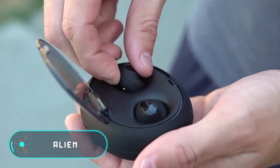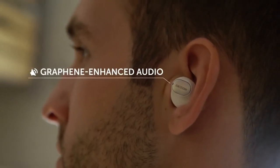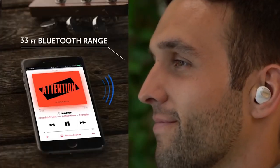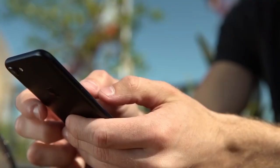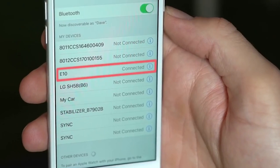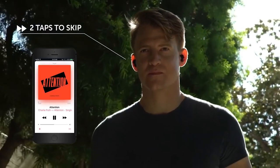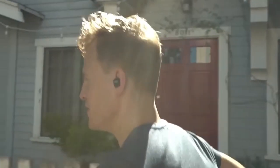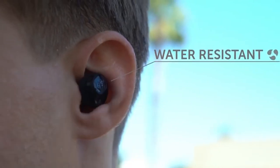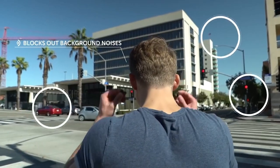Alien Earbuds. These waterproof wireless headphones stand out for their availability and economical price compared to similar devices. They also come with a charging case that allows you to store and recharge your headset when you're not wearing it. One charge of the battery guarantees four and a half hours of operation. The main feature is the graphene membrane loudspeakers that provide high-quality sound. Thanks to three different sized nozzles, the headphones can be comfortably placed in the ear and completely isolate external noise. Touch panels and a microphone with a vertical layout allow you to answer calls even in noisy places. The cost of these wireless headphones is $90.